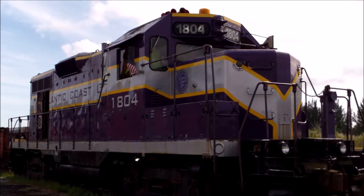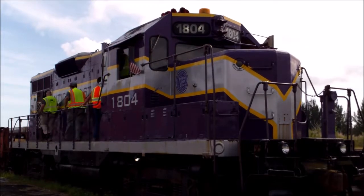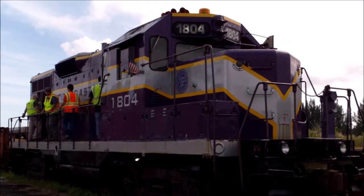We got a CSX employee here too. And we're going to watch her start up.